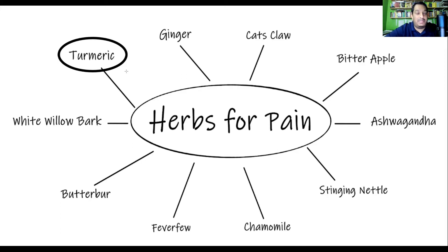Turmeric is useful in muscular pain, migraines and headaches, injury-related pain, osteoarthritis, as well as rheumatoid arthritis, and a condition known as fibromyalgia.